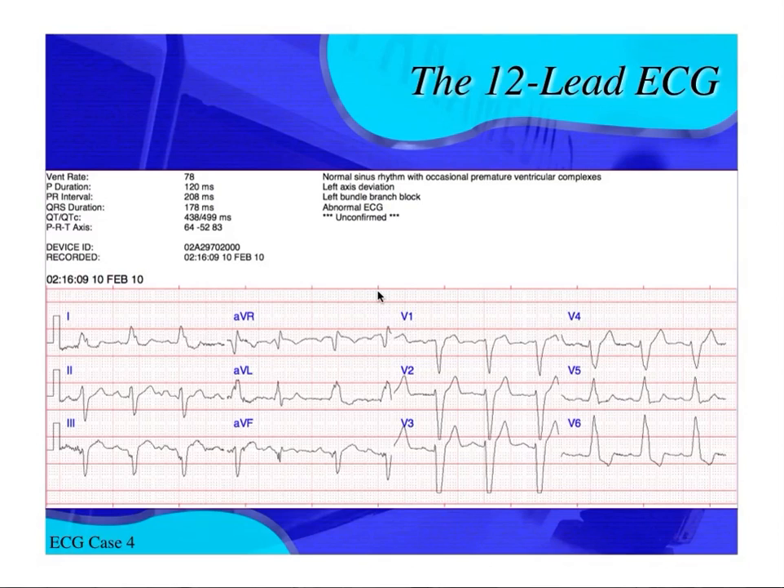Looking at this EKG, the ventricular rate is normal at 78. The PR interval is a little long — 208 milliseconds, which equals 0.208 seconds, and anything greater than 0.20 seconds is a first degree AV block. The QRS duration is 178 milliseconds, which equals 0.178 seconds. We know that 0.12 seconds or greater is considered wide for a QRS complex. So we're dealing with a sinus rhythm with a first degree AV block and a wide QRS complex.